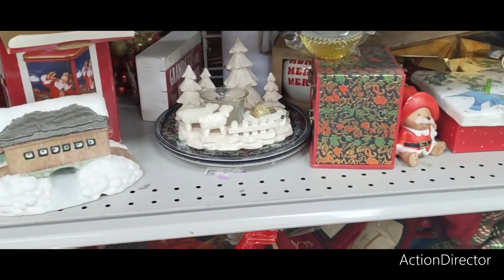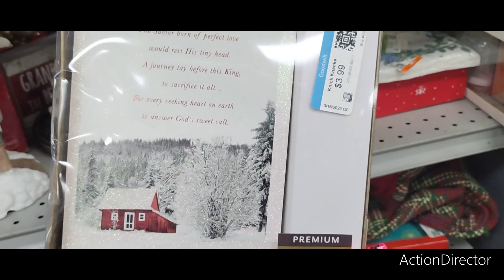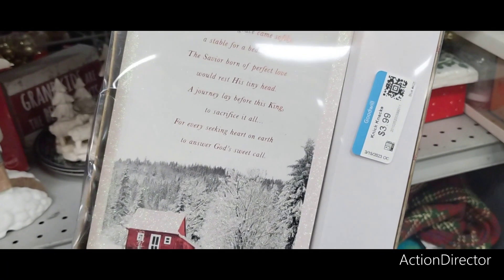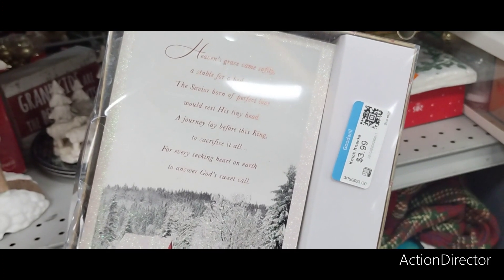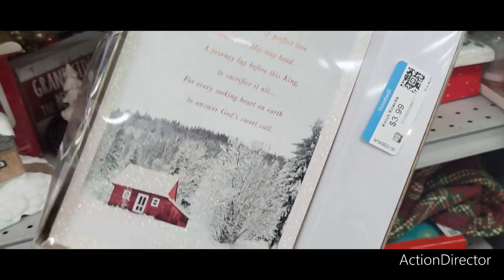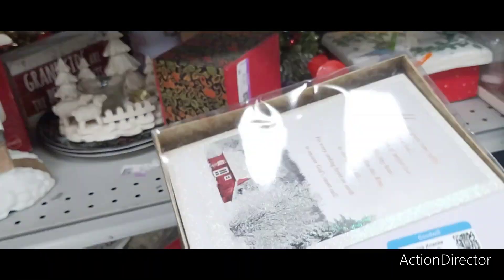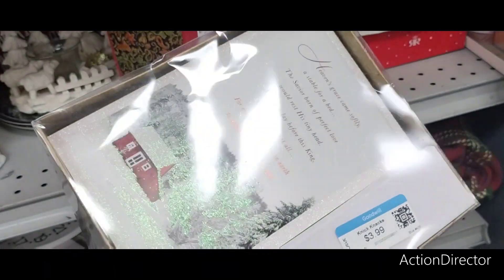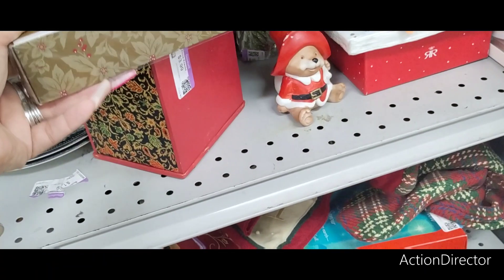I found some really cute cards. Here it is — Premium. 'Heaven's grace came softly, a stable for a bed. The Savior born of perfect love will rest his tiny head. A journey lay before this king to sacrifice it all for every seeking heart on earth to answer God's sweet call.' These are $18 retail, $12.99, and I guess they're $3.99 here. I did like these, but I don't have any room to just be storing Christmas cards.